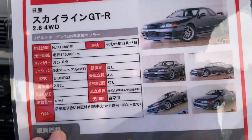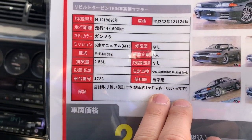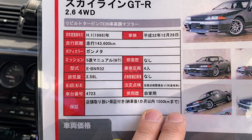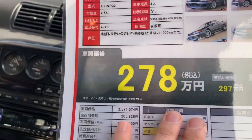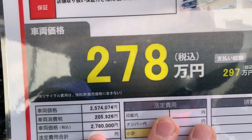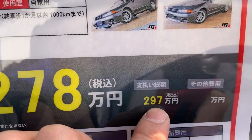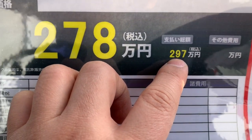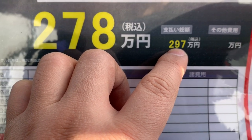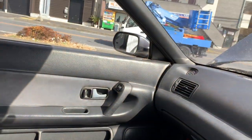The shop guarantees the car's performance — if you have any issues within one month or 1,000 kilometers, repairs are free of charge. As for the price, the base price is 2,780,000 Japanese yen, and the total current selling price including tax is 2,970,000 Japanese yen, which is equal to around 27,000 US dollars.